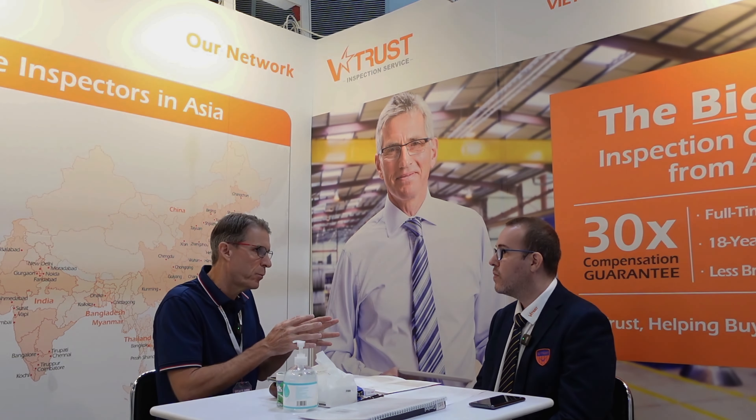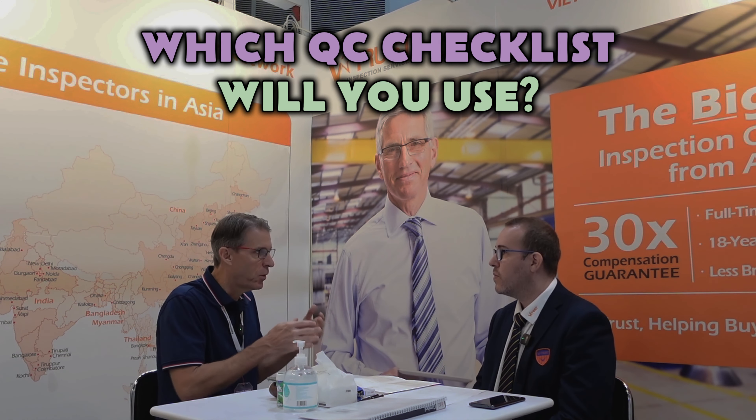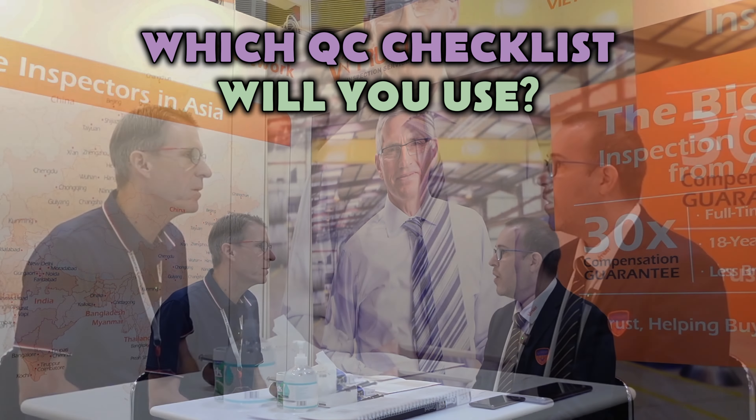Does V-Trust offer pre-made checklists for various product categories? Yes, we do. In fact, V-Trust has over 2,600 different checklists for each type of product.